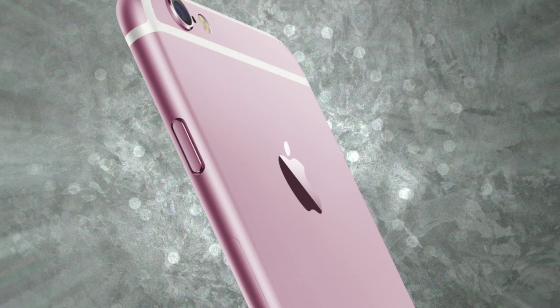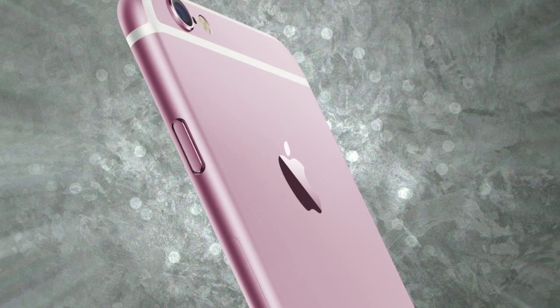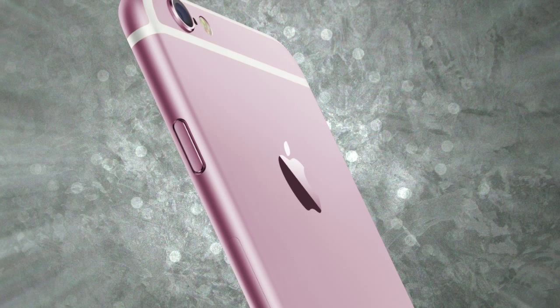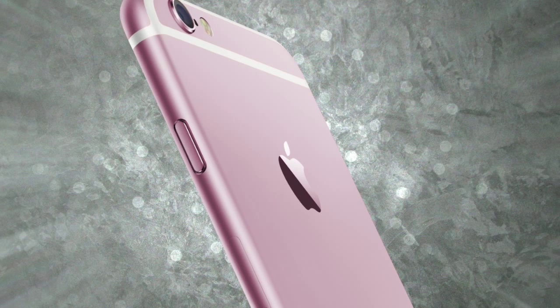If we were to compare these two phones side by side, we would actually see a very similar design, but these two phones are very different. One major difference is that the new iPhone 6s has a Series 7000 aluminum shell, opposed to the 6300 series used in the iPhone 6. This means the aluminum shell of the new iPhone is much more durable and can survive any clumsy falls. I know I am very clumsy with my phone, so this upgrade will definitely be worth the purchase.